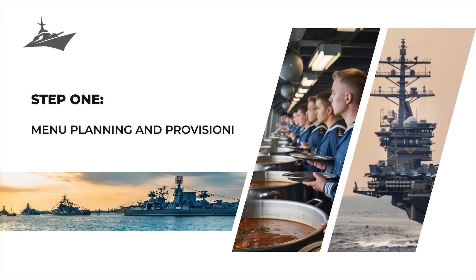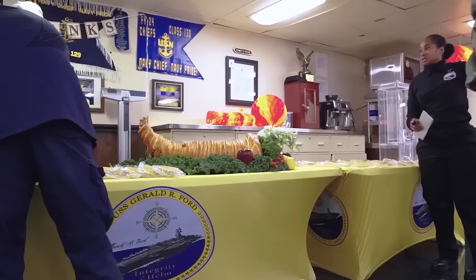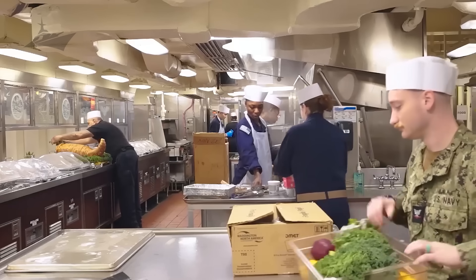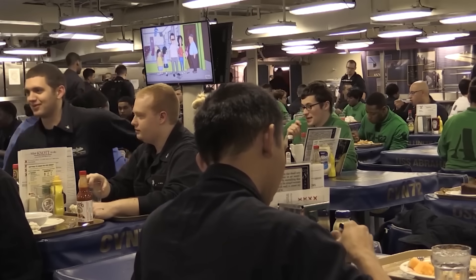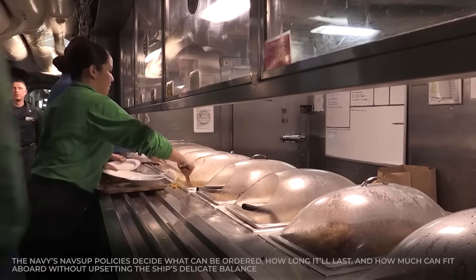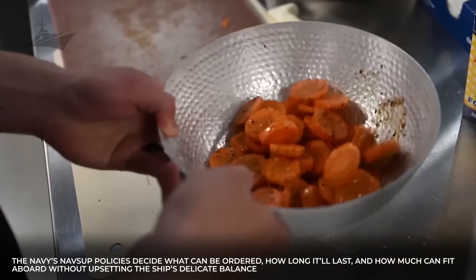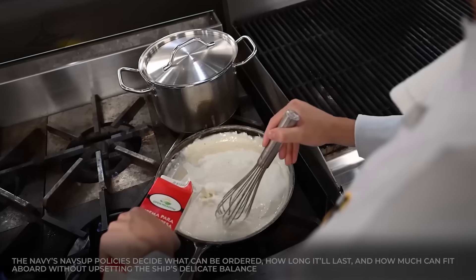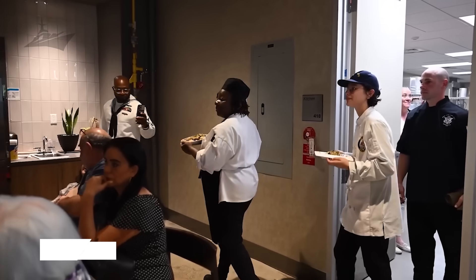Step 1: Menu planning and provisioning. Weeks, sometimes months before deployment, fleet supply officers and the ship's supply department sit down with spreadsheets, menu cycles, and Navy-approved nutrition plans. They're not just picking tonight's dinner — they're designing a food roadmap for an entire voyage. The Navy's NAVSUP policies decide what can be ordered, how long it'll last, and how much can fit aboard without upsetting the ship's delicate balance. It's like meal prepping for 5,000 people — only you can't run to the store if you forget the ketchup.